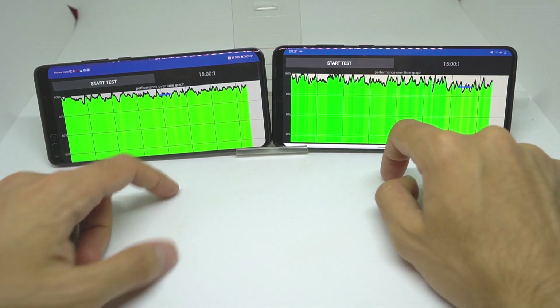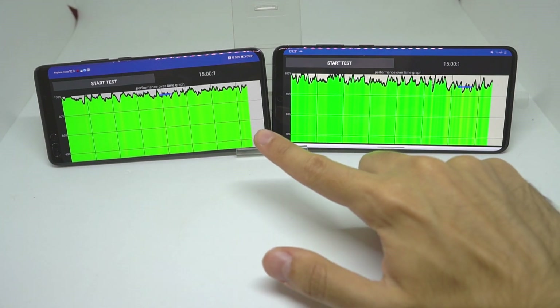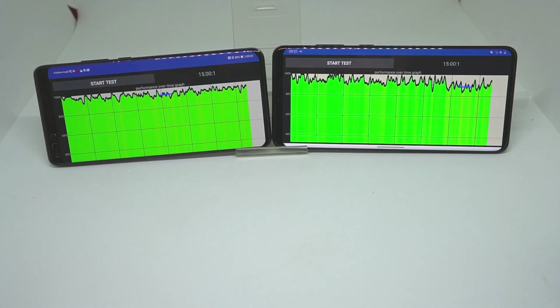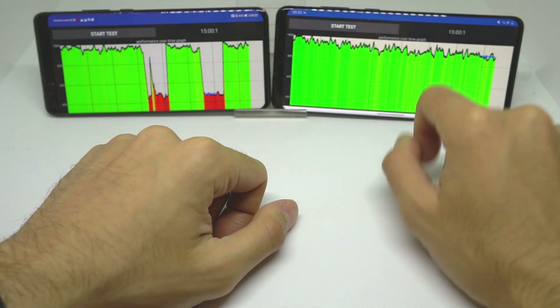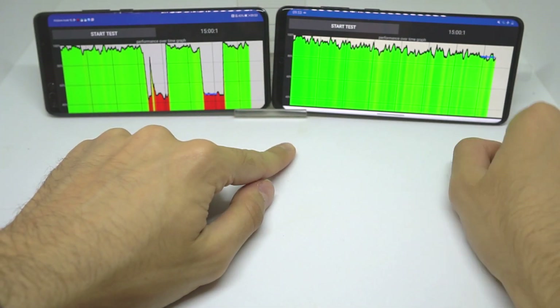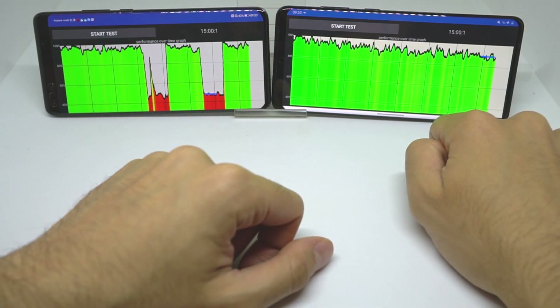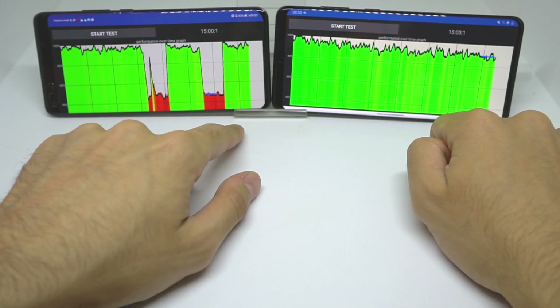These are two completely different processors — the Exynos 990 in the S20 Plus and the Kirin 990 in the P40 Pro. From my gaming test the P40 Pro has a superior GPU. Now for the second 15-minute round, unfortunately the P40 Pro lost this time. I honestly expected the S20 Plus to fall into the red quickly, but it was actually the P40 Pro that did pretty poorly this time.